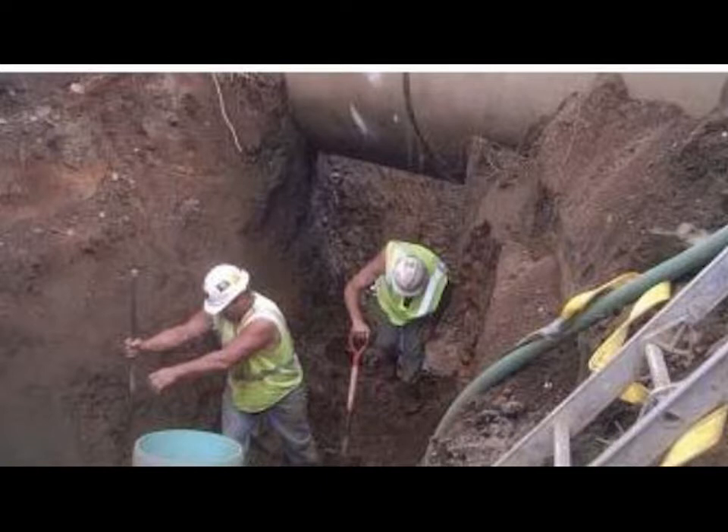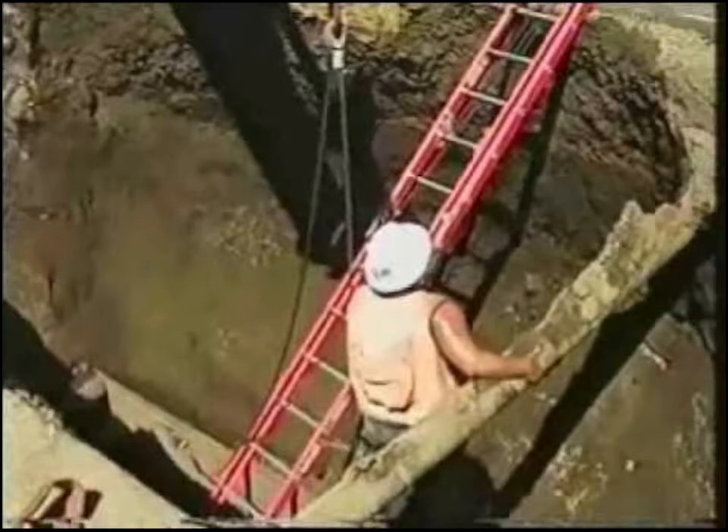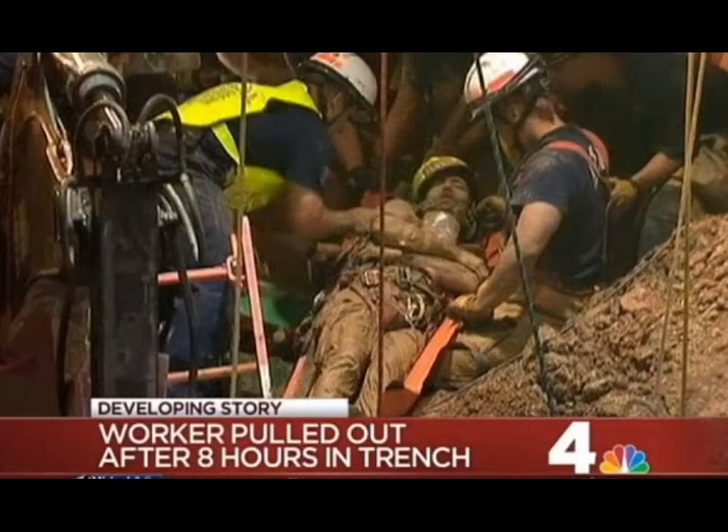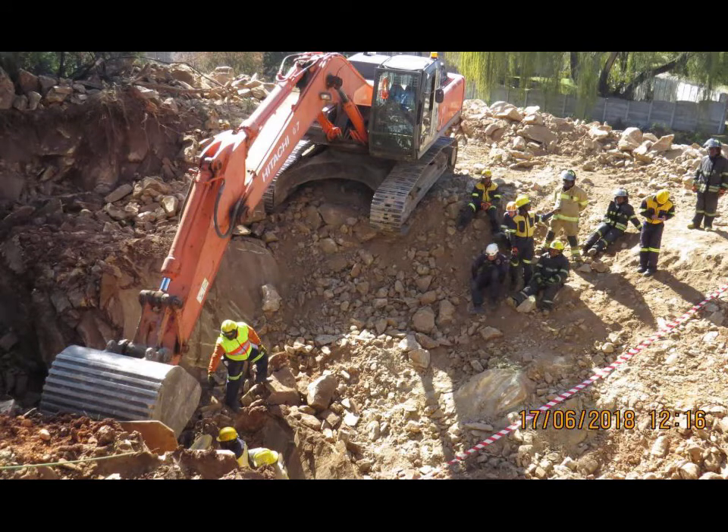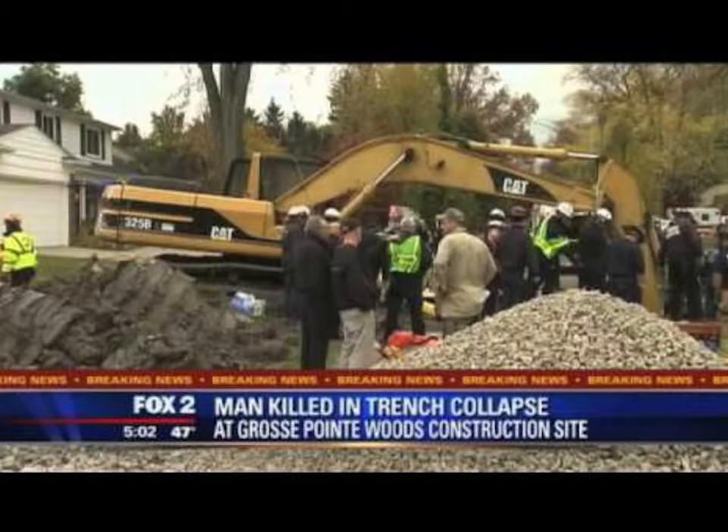There are different types of protective systems. Sloping or benching involves cutting back the trench wall at an angle inclined away from the excavation and is a method of protection for the worker. You need to know when to properly slope or bench an excavation. Sloping eliminates the risk of cave-ins. Soil classification provides an empirical estimation of soil stability, and proper sloping based on soil classification will provide a safe working environment.